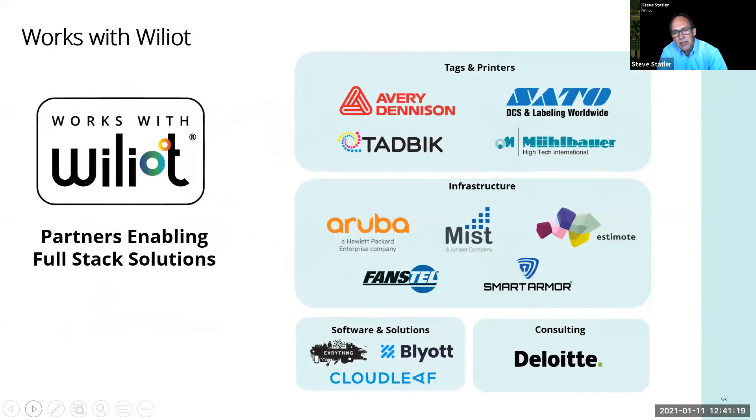We don't do this alone. We have an ecosystem called 'Works with Williot' that includes some of the largest tag manufacturers, and Aruba on the infrastructure side — all of their access points can already hear the broadcast from our tags — as well as software companies and of course Deloitte.